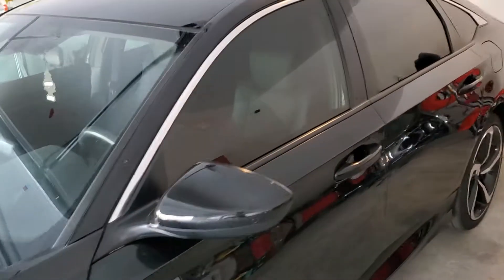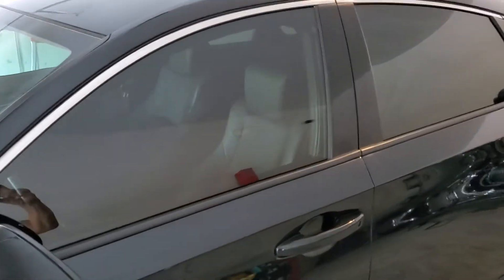We completely window tinted this car and it absolutely came out perfect. Driver's door, passenger door, quarter glass, and Tint Monkey's famous one-piece back window — which absolutely came out perfect.